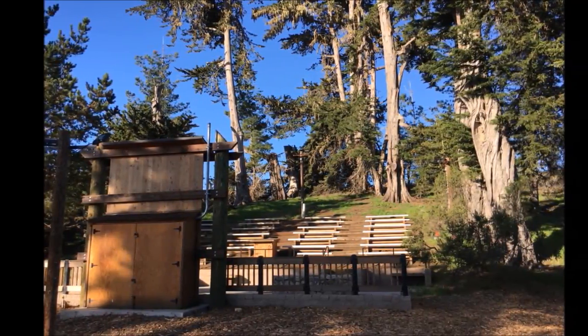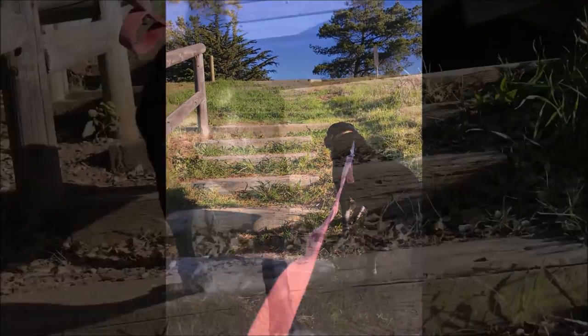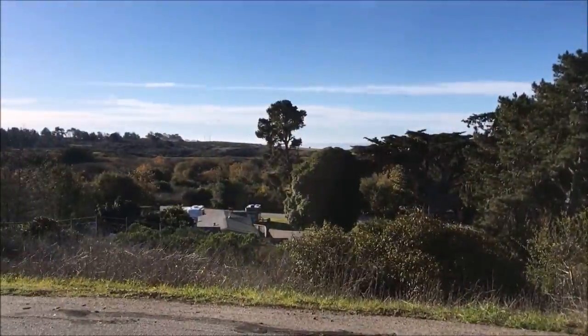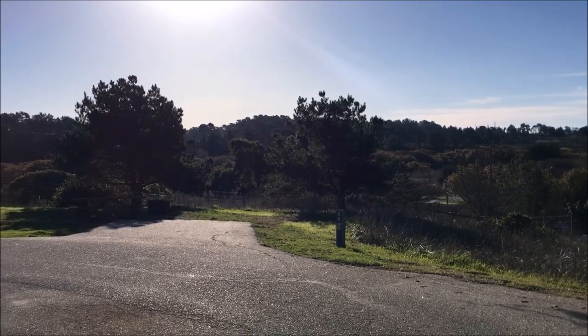A nice amphitheater is situated along the road that leads from the ranger kiosk to the lower campground, and these stairs join the upper and lower sites. We prefer the sites on the hill for the views alone, however there's definitely less vegetation separating the sites up here.